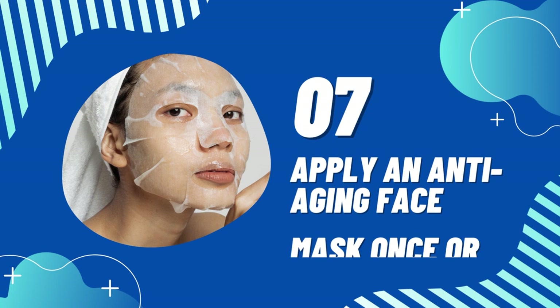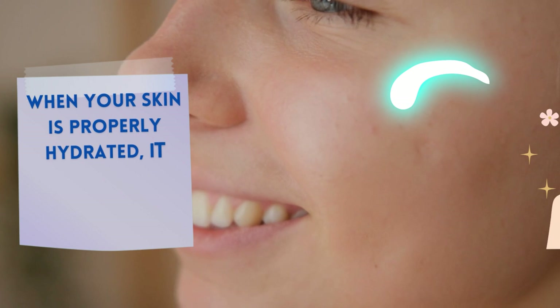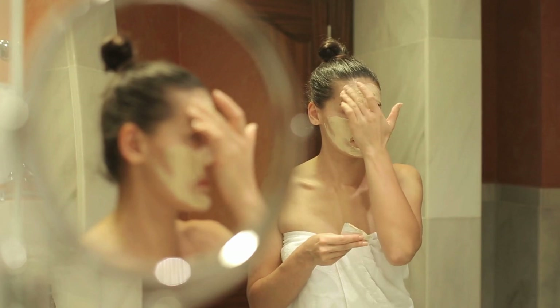Tip 7: Apply an Anti-Aging Face Mask Once or Twice a Month. The foundation of Japanese skincare lies in maintaining the skin's moisture. When your skin is properly hydrated, it appears healthier and glowy. Once or twice a month, apply a face mask to your face to increase moisture levels and give your skin the youthful glow we all desire.